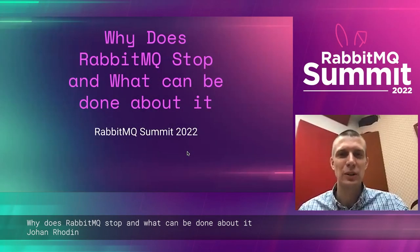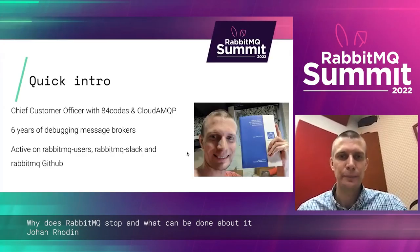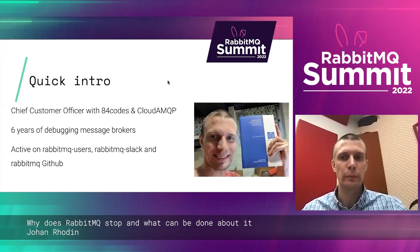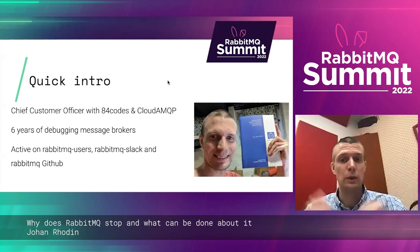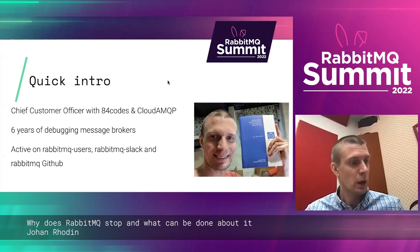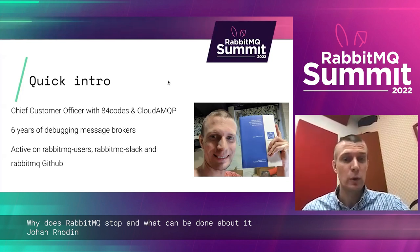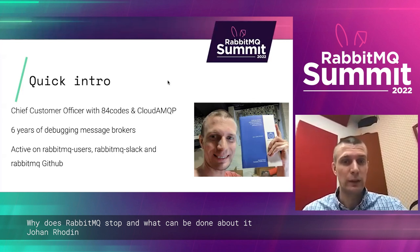Welcome to this presentation. I work as the Chief Customer Officer with 84 Codes and mainly CloudAMQP here in terms of RabbitMQ. I've been doing that for six years, and I've been doing debugging of various message brokers most of the days there.